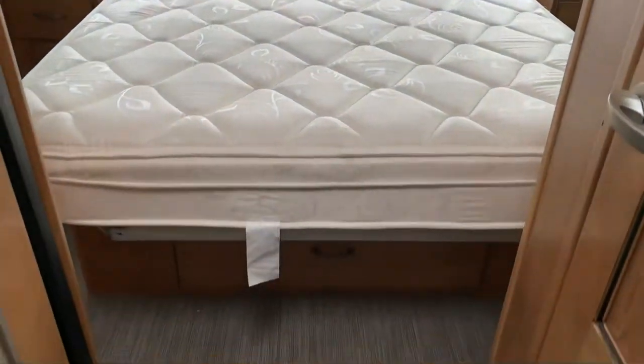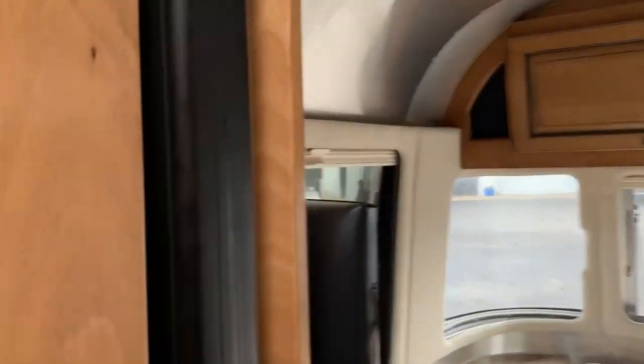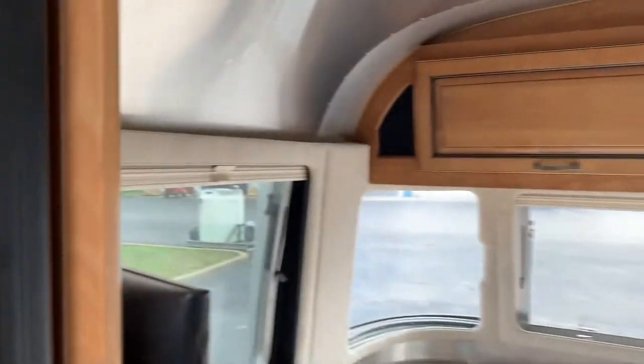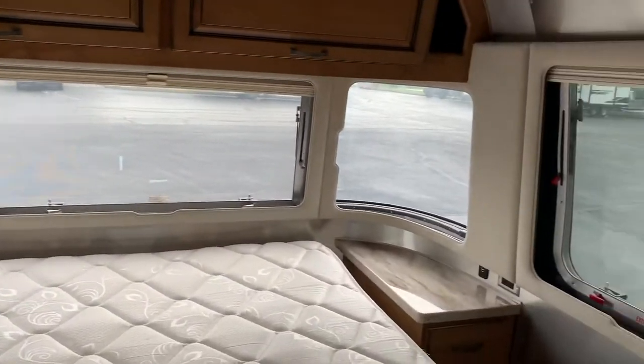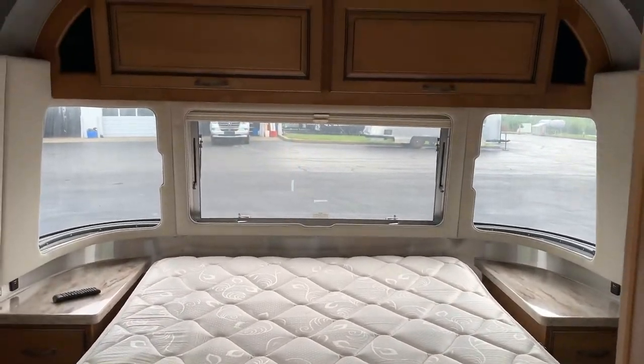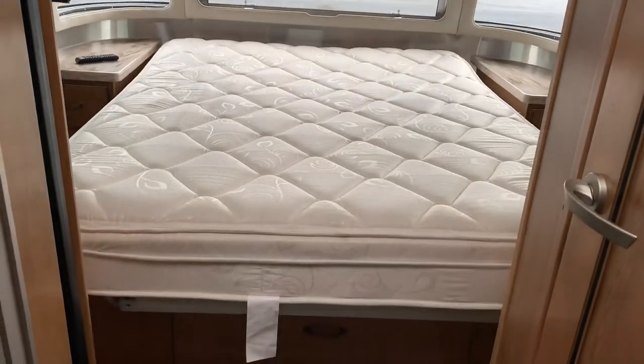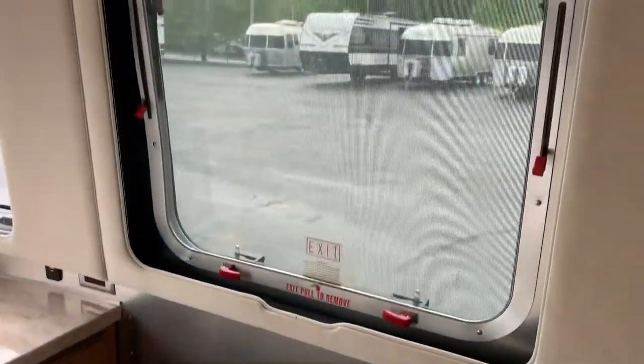And then we have our queen size bedroom. You do have a little privacy curtain here if need be. Lots of windows inside here, overhead storage as well, and storage underneath the bed. There's walk-around space on each side of the bed, and lots of windows again.